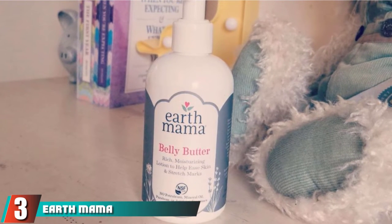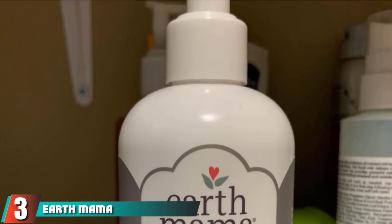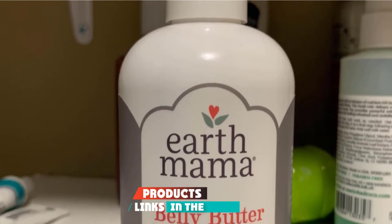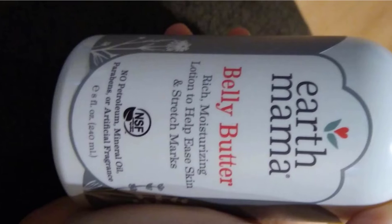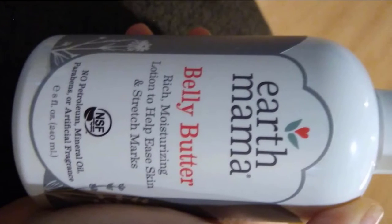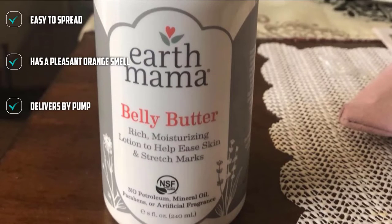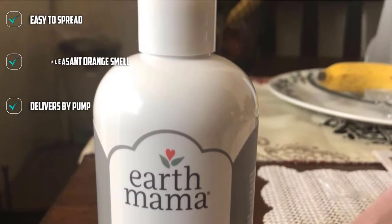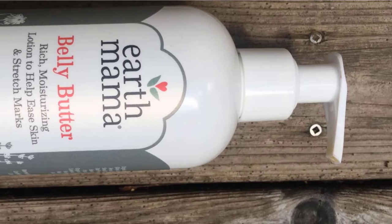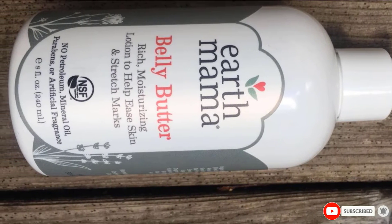The number 3 position is held by Earth Mama Organics Belly Butter. With a blend of organic herbs and essential oils in a creamy shea butter base, this is ideal for expectant moms to slather on the hips, belly, and breasts, and is just as safe and effective to use post-pregnancy, too. Not only does it help prevent stretch marks, but it also helps soothe itching, a common side effect that comes with them. And while it doesn't contain any synthetic fragrance, it does have a slightly sweet, citrusy scent.